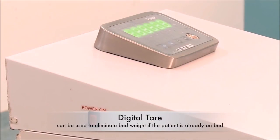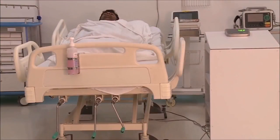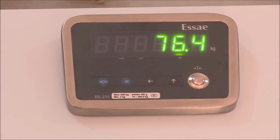The tare weight of the bed should be zeroed before the patient is moved onto the bed. When the reading is zero, the patient can be moved and the process of medical treatment can begin. The weight data of the patient will be visible on the display.